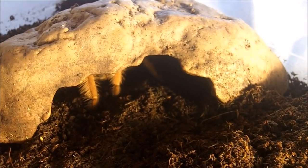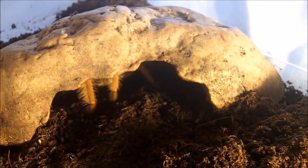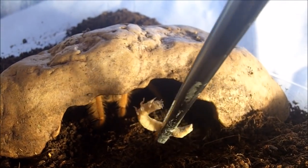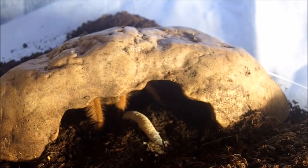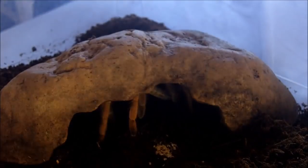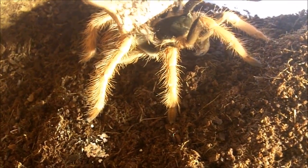Here's good old boy George, my male Megaphobema robustum, the Colombian giant red leg. I love that — little boy George. He's about a good three and a half to four inches.